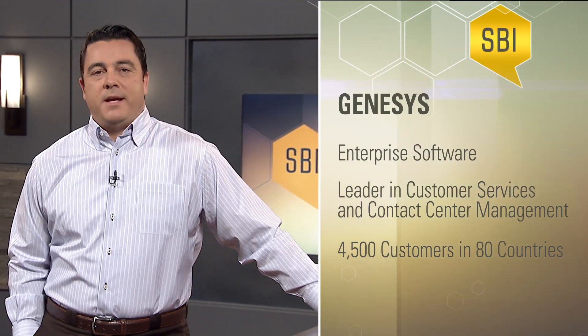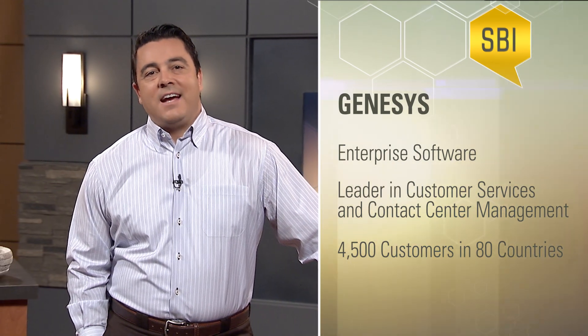Today's guest is Steve Rutledge, who is a Senior Vice President of Global Sales Operations and Enablement at the enterprise software company Genesis, who is the leader in the customer service business and contact center management software space. They have a little over 3,000 customers in 80 countries. Steve, welcome to the show. Thanks, Greg. Happy to be here.